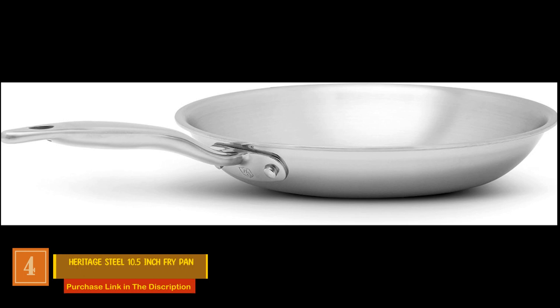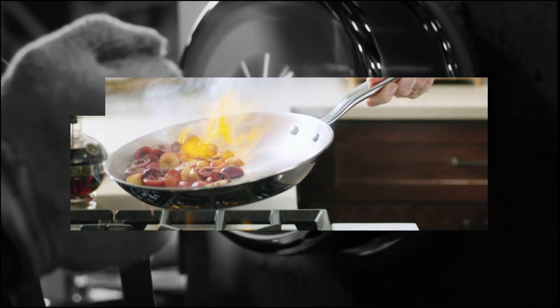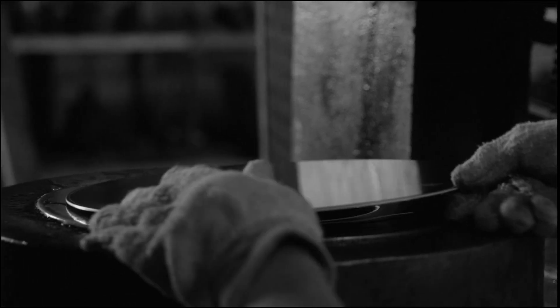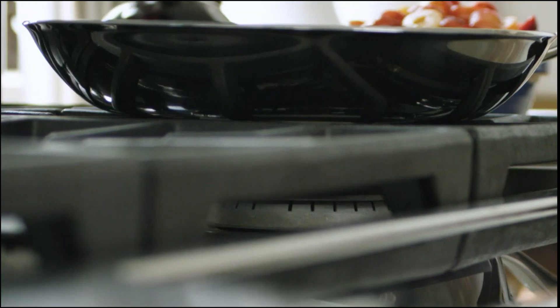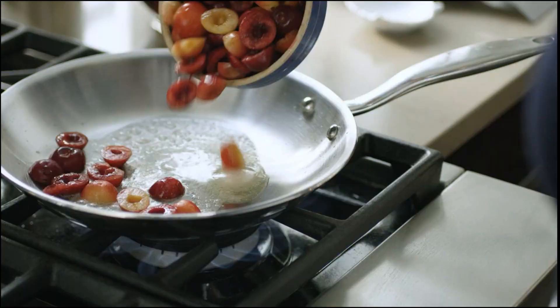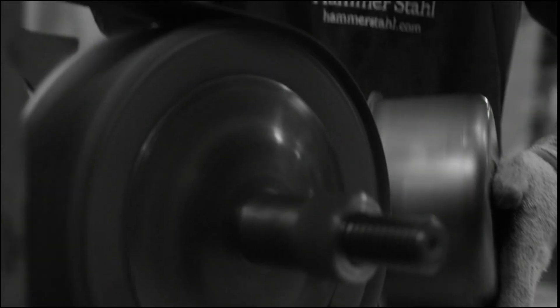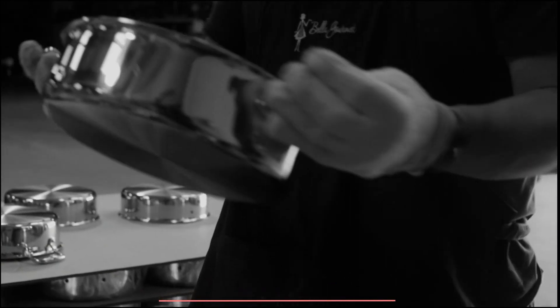Product number four: the Heritage Steel 10.5-inch Fry Pan. The Heritage Steel 10.5-inch fry pan introduces a distinct standard by employing titanium-infused stainless steel, elevating durability and performance to unparalleled levels. This premier stainless steel frying pan boasts a remarkable 5 to 10 times greater strength compared to conventional stainless steel cookware. Infused with molybdenum and titanium, this pan acquires enhanced corrosion resistance, setting it apart.